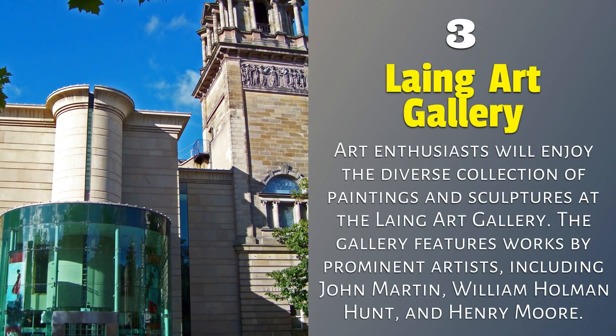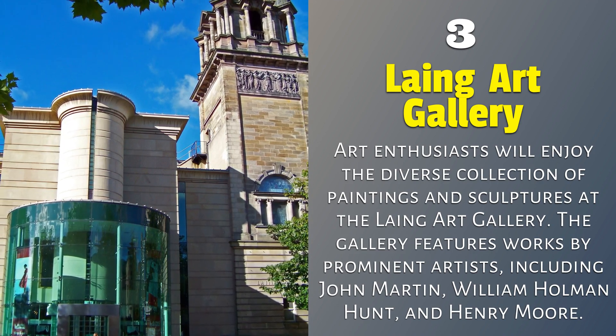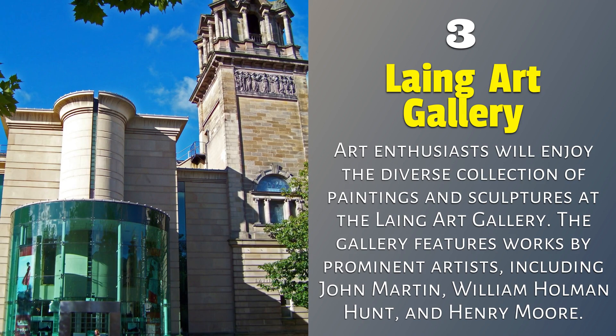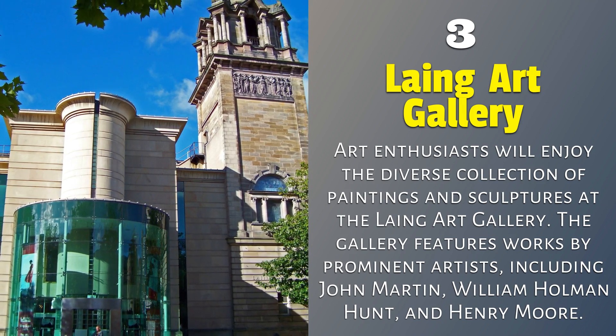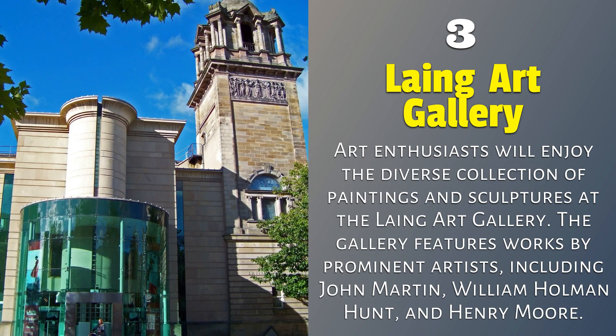Laing Art Gallery. Art enthusiasts will enjoy the diverse collection of paintings and sculptures at the Laing Art Gallery. The gallery features works by prominent artists, including John Martin, William Holman Hunt, and Henry Moore.